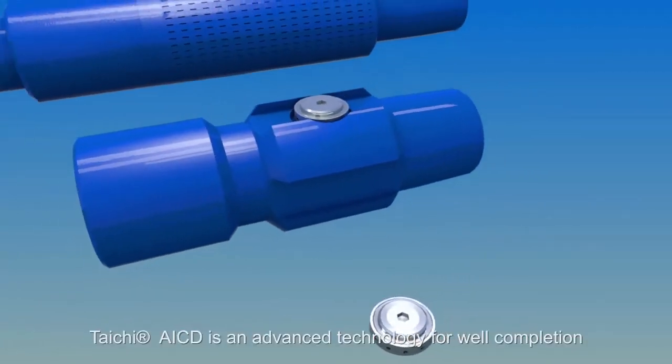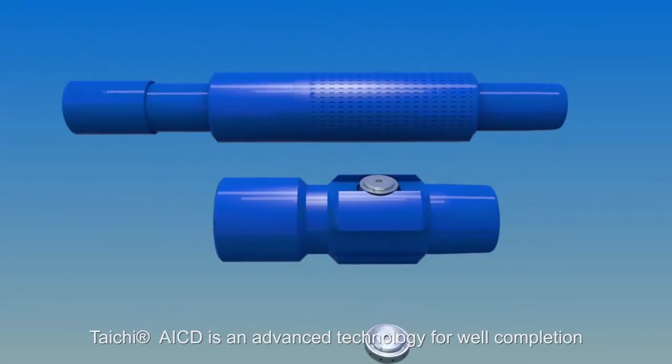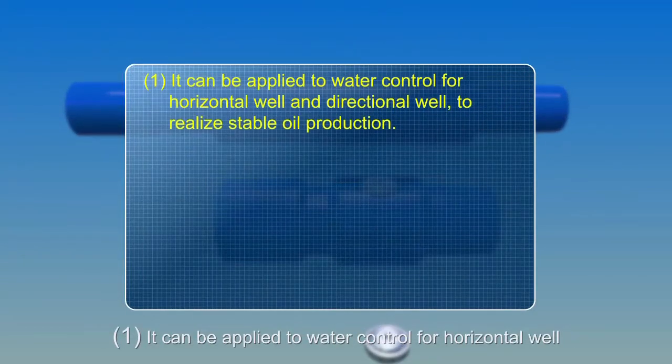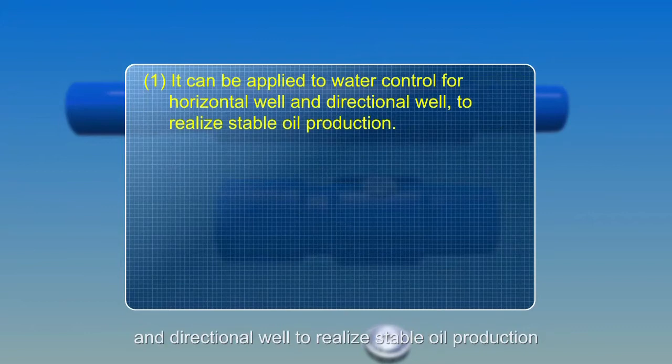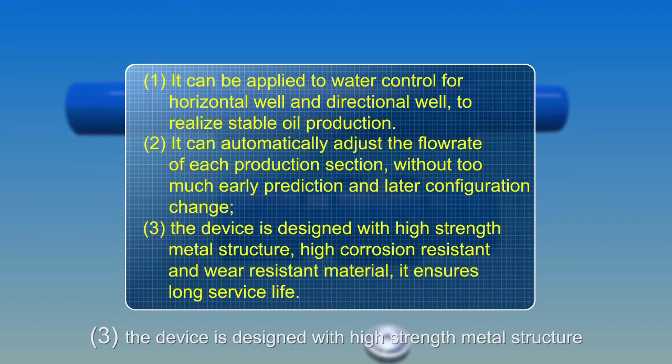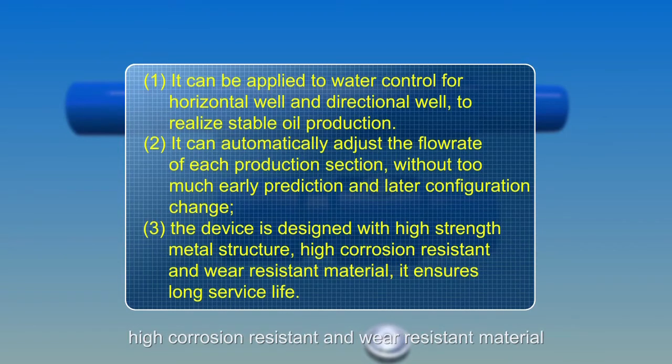Taichi AICD is an advanced technology for well completion. First, it can be applied to water control for horizontal and directional wells to realize stable oil production. Second, it can automatically adjust the flow rate of each production section without too much early prediction or later configuration change. Third, the device is designed with a high-strength metal structure, using high-corrosion-resistant and wear-resistant materials, ensuring a long service life.